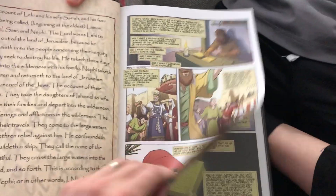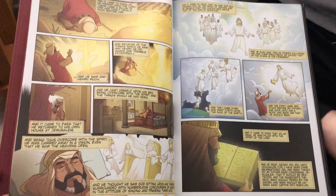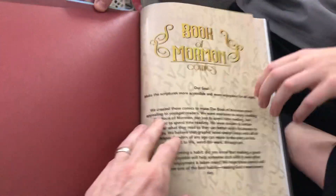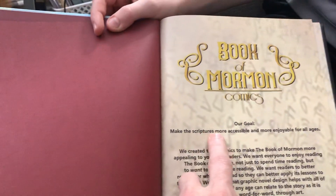This is really neat. It's a great way to create a habit for kids of reading the Book of Mormon while also being entertained and giving them a visual image. Michael's goal is to make the scriptures more accessible and more enjoyable for all ages.